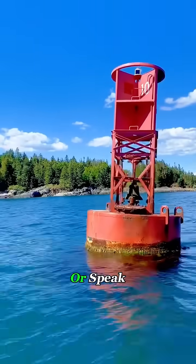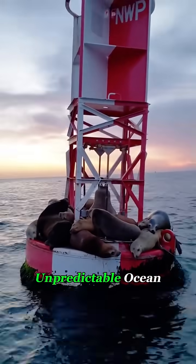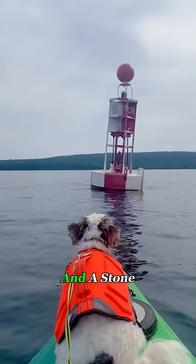They don't shine or speak, but they've silently guarded sea routes for centuries, keeping order in the vast, unpredictable ocean with nothing more than a chain and a stone.